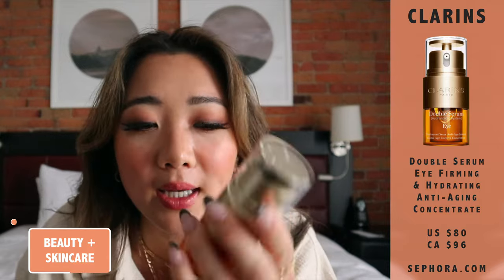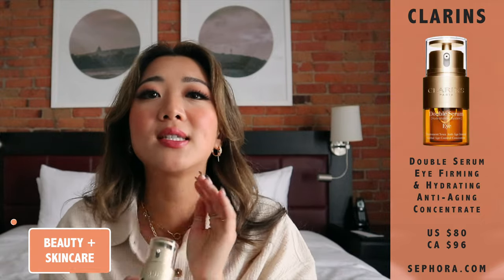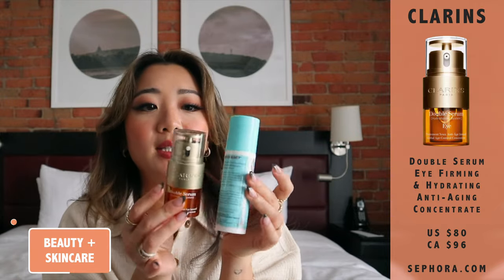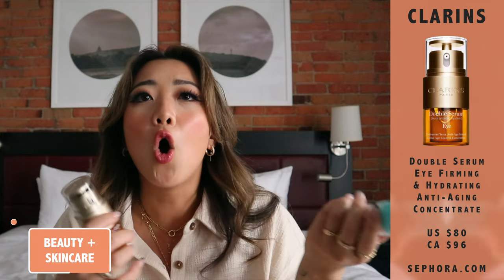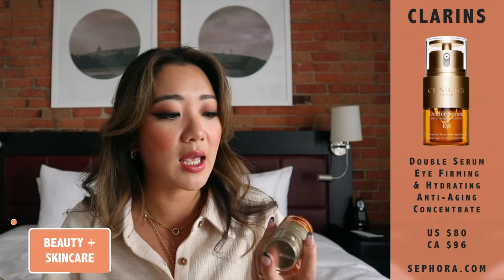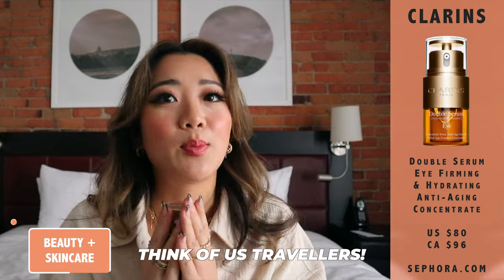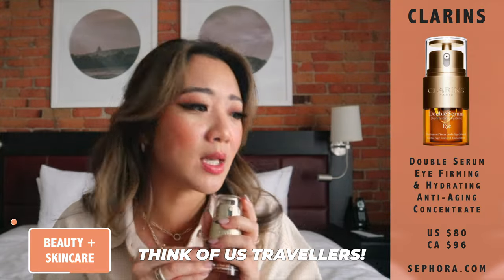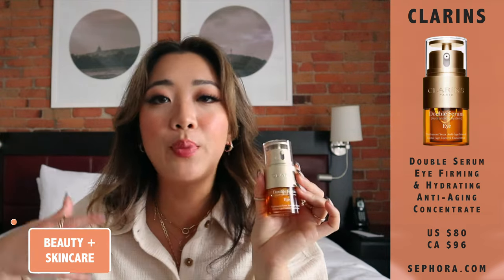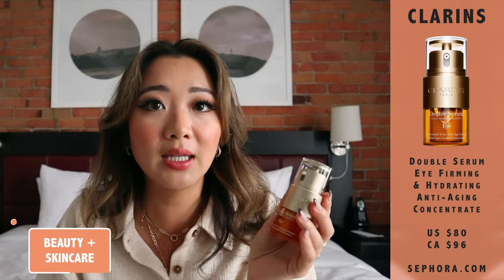The only complaint I have about this product is: why is it so big? For an eye cream, I expect all eye serums or eye creams to be the smallest item in my skincare routine. This one is almost the same size as my other products — it's taking up way too much surface area. The product itself is really good, but Clarins, if you're watching this — no eye cream needs to be this big. We need real estate in our suitcases. This is a perfect example of an eye cream I would only use at home; it is just not travel-friendly for an eye product.